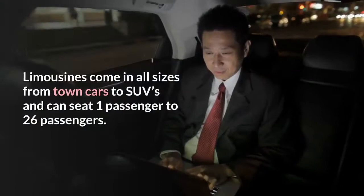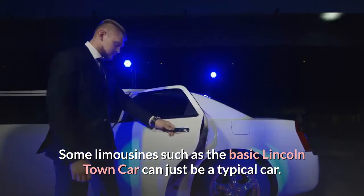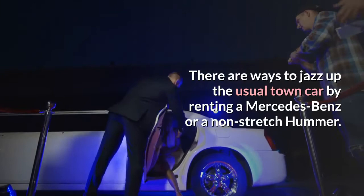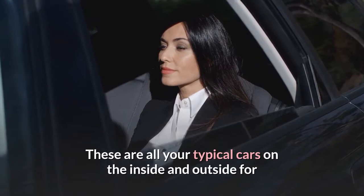Limousines come in all sizes from town cars to SUVs and can seat one passenger to 26 passengers. Some limousines, such as the basic Lincoln town car, can just be a typical car. There are ways to jazz up the usual town car by renting a Mercedes-Benz or a non-stretch Hummer. These are all your typical cars on the inside and outside for that simple look, but different enough that it is not just a sedan.